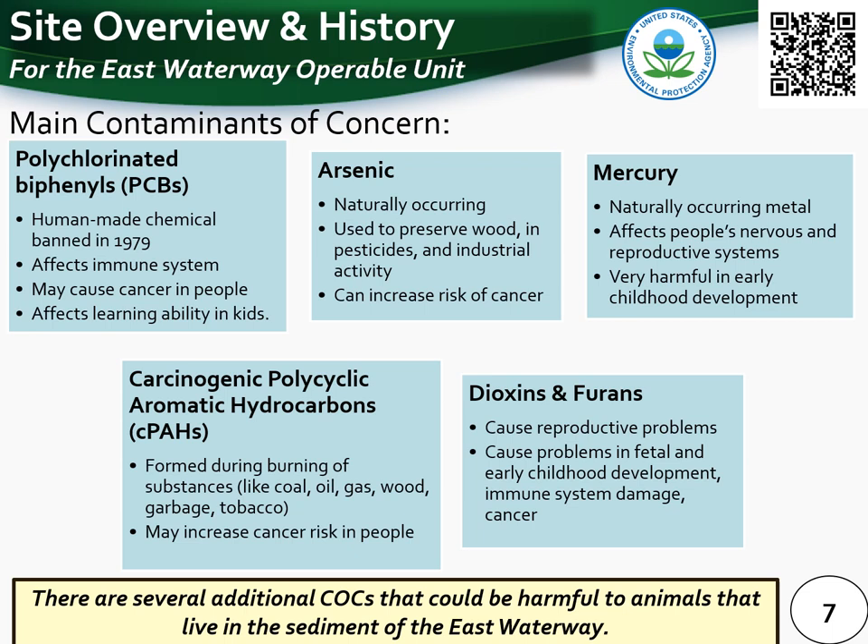This slide outlines the main contaminants of concern present in the East Waterway that pose the greatest risk to people's health and the environment. The focused contaminants of concern are polychlorinated biphenyls (PCBs), arsenic, polycyclic aromatic hydrocarbons (cPAHs), and dioxins and furans. There are also several other contaminants present at concentrations harmful to animals living in the sediment. Each of these contaminants can adversely affect human health and aquatic organisms, and several can accumulate in fish, meaning people and species that consume fish from the East Waterway can be exposed.